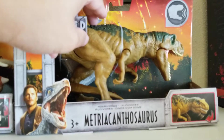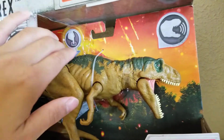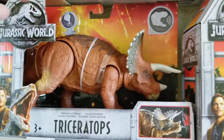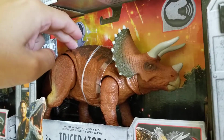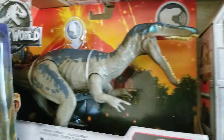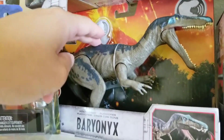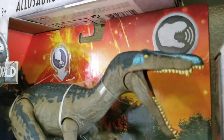Metricanthosaurus — I am going to butcher some of these names. Then you got the Triceratops, which is really cool, and then you got the Baryonyx. The one I actually really look forward to is this one — I just love the color. It's really loud and the details are awesome.